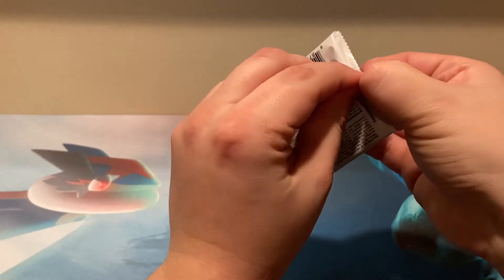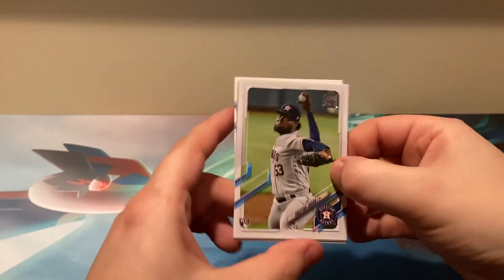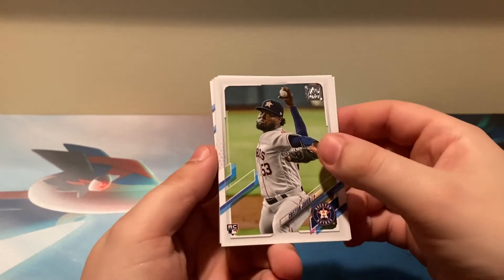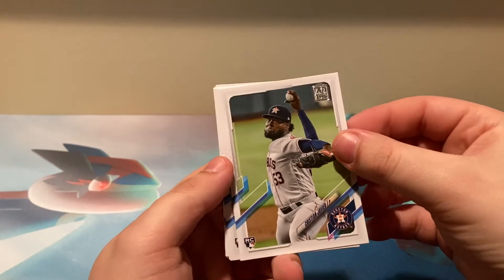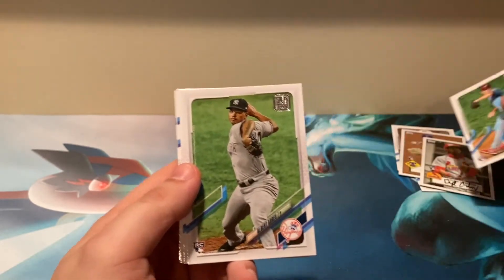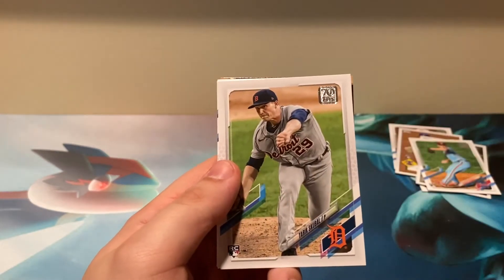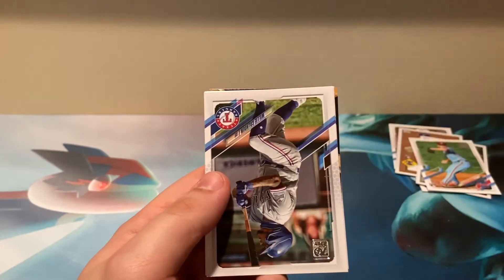For all you Braves fans out there, you guys are really good at doing the one-year deals — bringing in veterans who do really well and then sign elsewhere, like Donaldson, Morton. There we go: Spencer Howard, top rookie right there out of this set. Albert Abreu, Tarek Skubal.